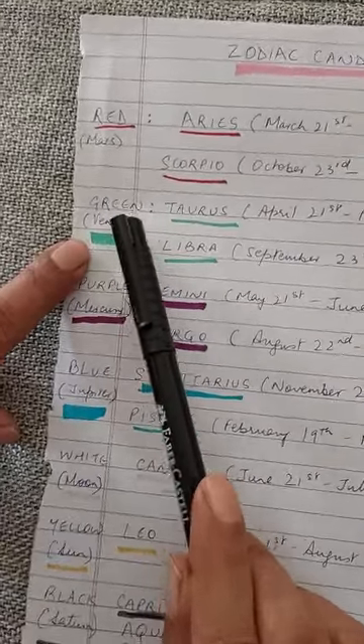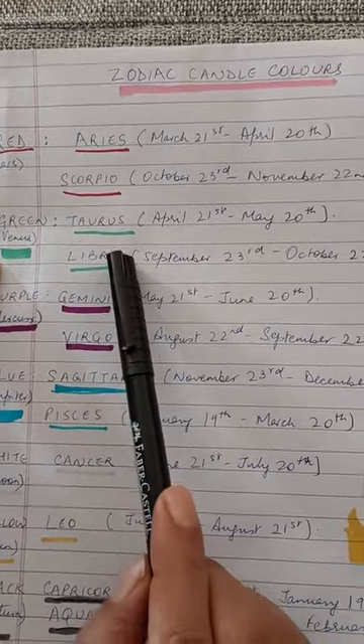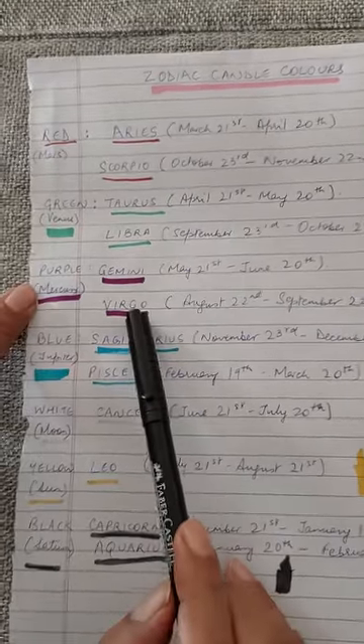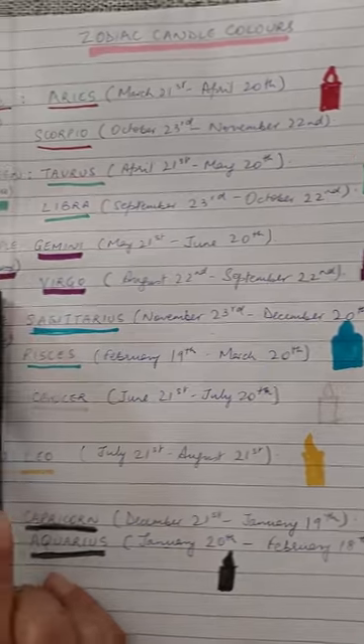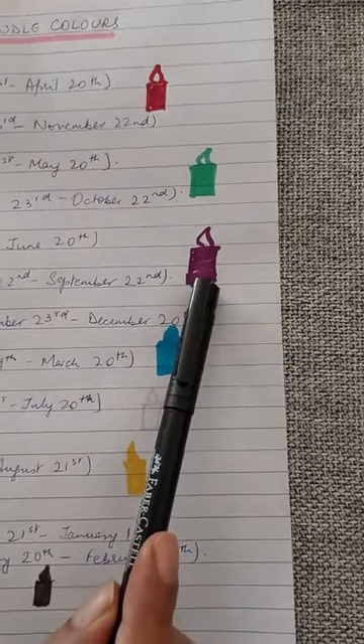For Venus, which corresponds to the green candle, you have to be a Taurean or a Libran. If you are born as a Gemini or a Virgo, look at the dates — then you need the purple colored candle, which is associated with the planet Mercury.